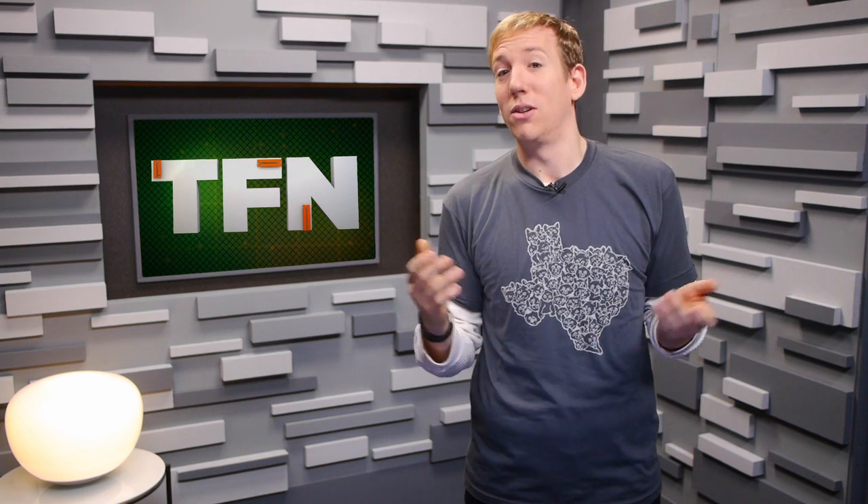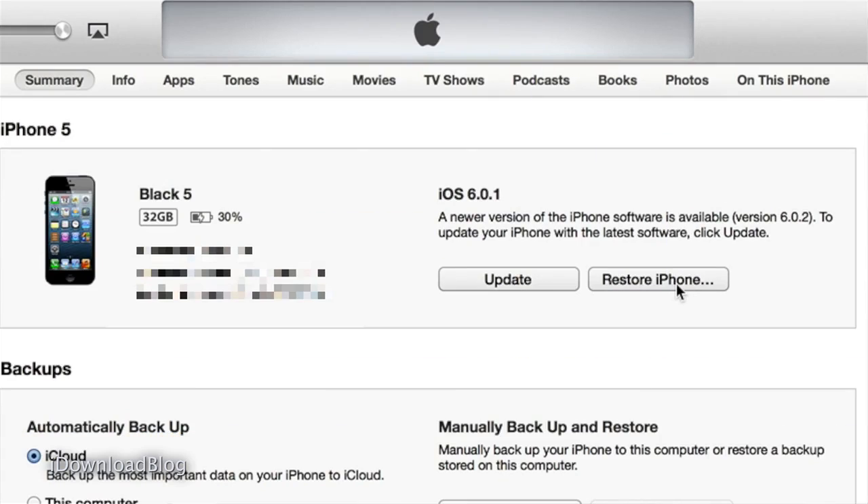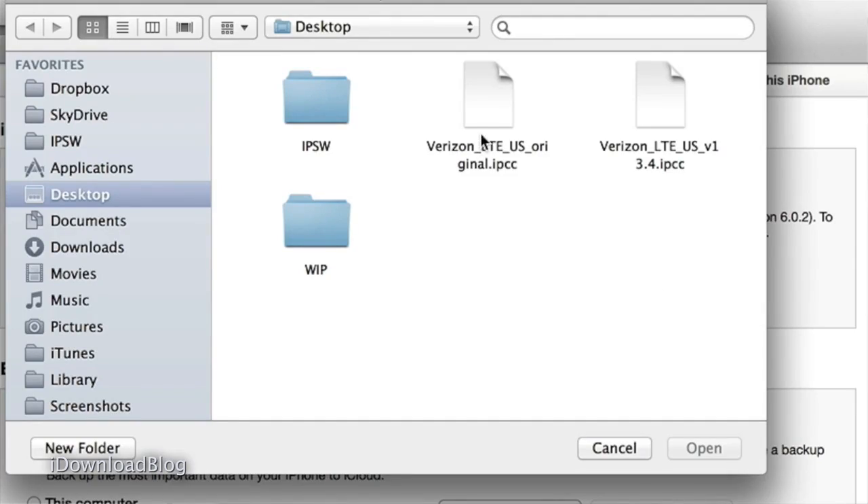Carrier Editor doesn't completely nuke your carrier info if you miss seeing Verizon or AT&T in the corner. It automatically creates a backup and saves it to your desktop, so don't throw it away.